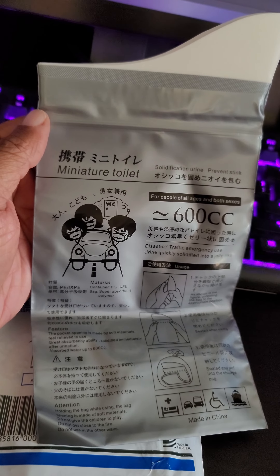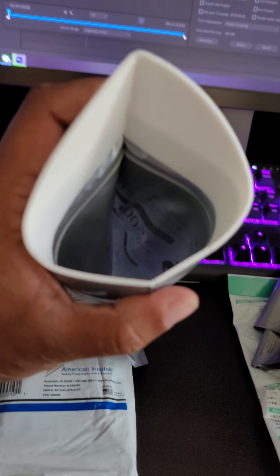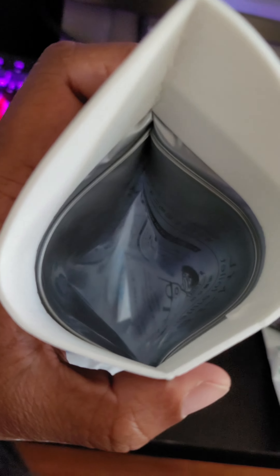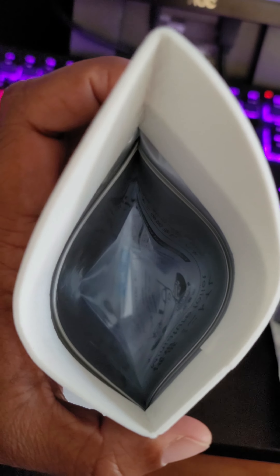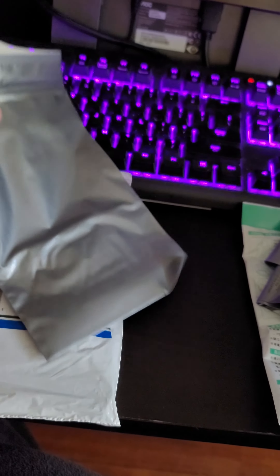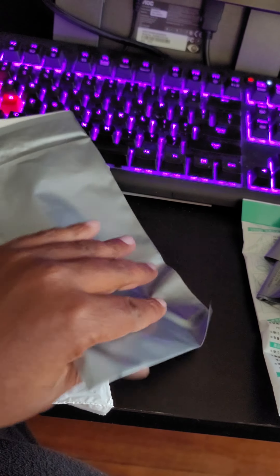They're for men and for women. You just open the hole and pee in there. There's a little gel packet in there, so about 30 seconds after you fill this up, you close it up and then the gel packet at the bottom solidifies the pee.